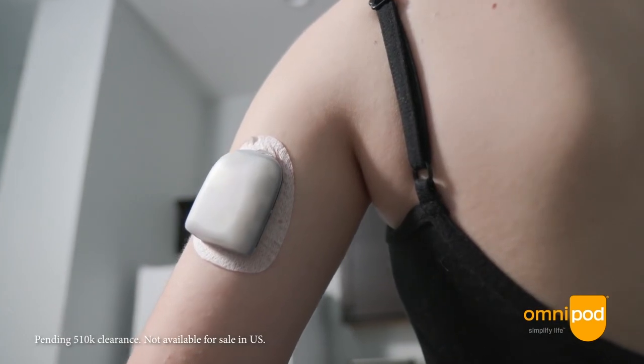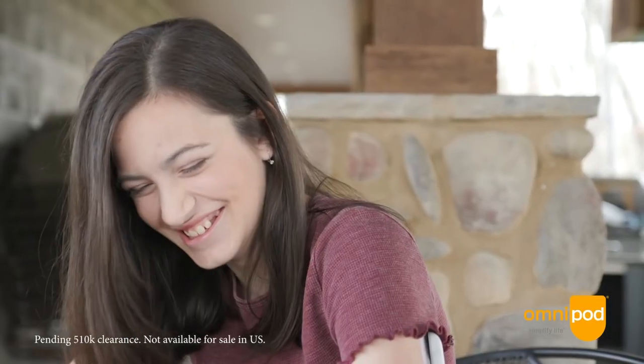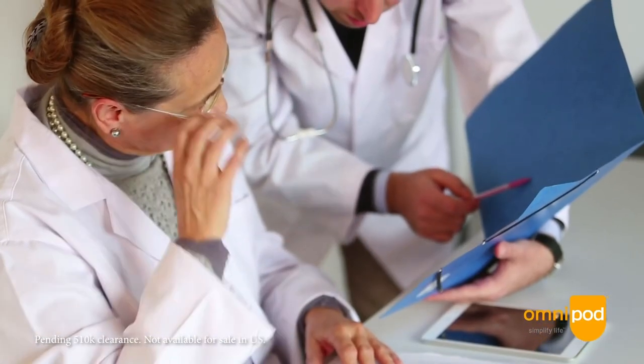Now let's talk about the star feature that sets this pod apart. All AID automated insulin delivery systems require an algorithm that allows the CGM and the pump to talk to one another to adjust the insulin dosing based on a person's glucose level. In the Omnipod 5, the algorithm — called Smart Adjust — is embedded into the pod itself. This is the first AID system with the algorithm actually integrated into the pump, and also the first AID system with a patch pump versus a pump with tubes.